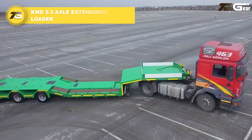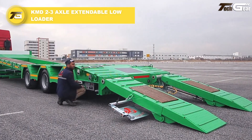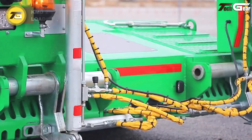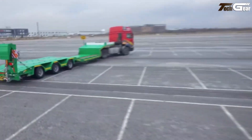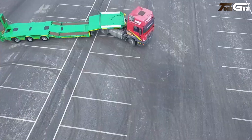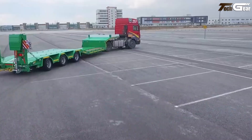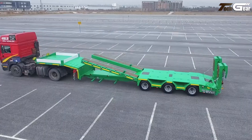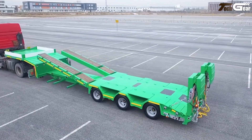The KMD two-to-three axle extendable low loader is an impressively versatile heavy-haul solution engineered for transporting oversized, long, and irregular loads that standard trailers struggle with. Built on a robust high-strength steel chassis with extendable deck sections, it lets operators adjust the trailer length to match cargo dimensions, improving safety and load control.